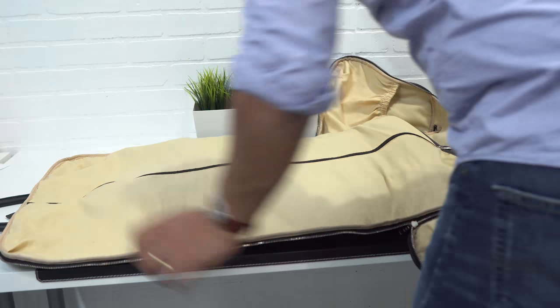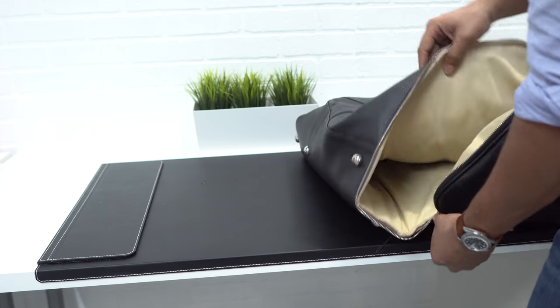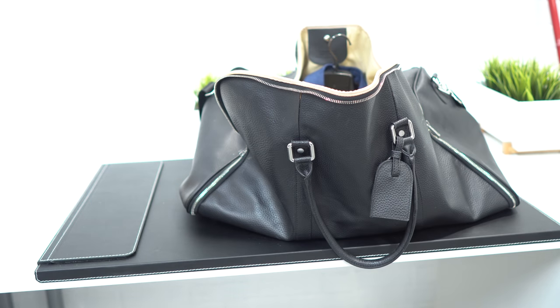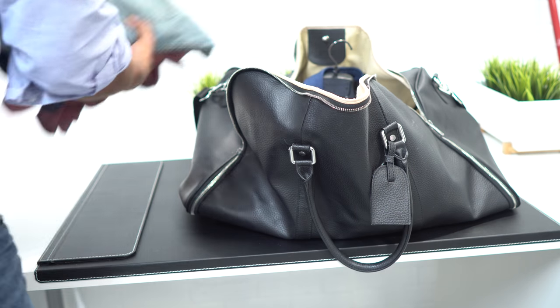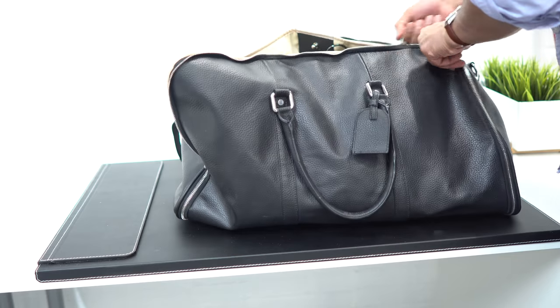This bag goes for $110, and for me it's worth every single penny just for the fact that I can put my suit in and it will not get wrinkled. It has space for everything — your shoes and your other clothing. So for $110 it's a steal. I have the link down below so you guys can check it out.